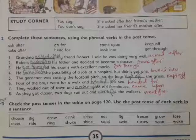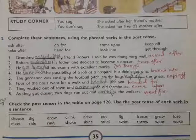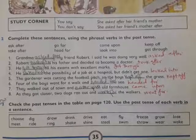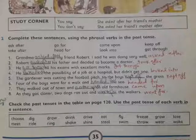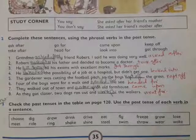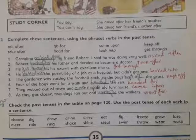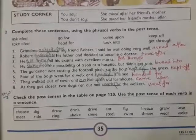Number five: 'The gardener was cutting the football pitch so the boys kept off the grass.' Number six: 'Four of the boys went for a walk and headed for the sea.' Number seven: 'They walked out of town and came upon an old farmhouse.' Number eight: 'As they got closer, two dogs ran out and went for the walkers.'